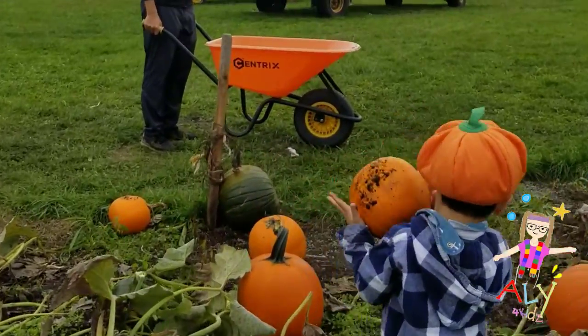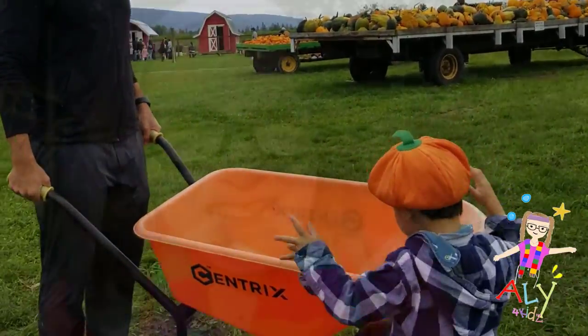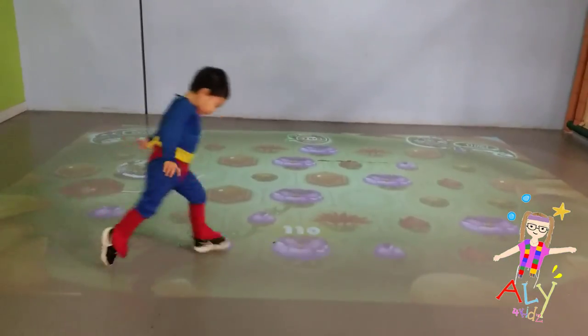When we see pumpkins, it means that a special date is on its way — Halloween! Halloween's going to be so much fun. We're going to dress up. And what else? Go trick-or-treating!